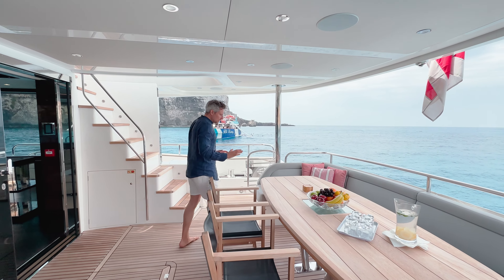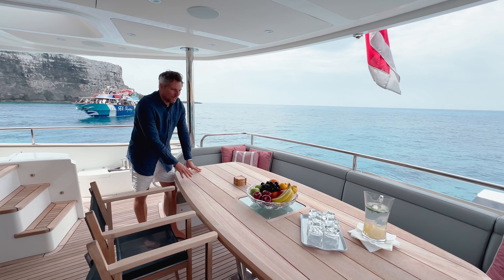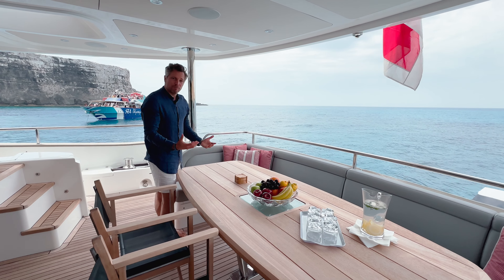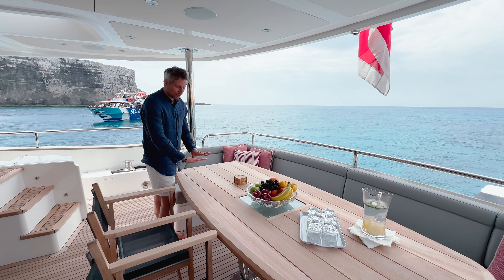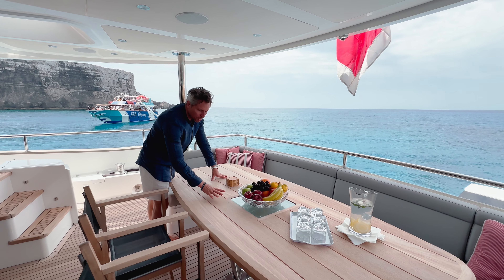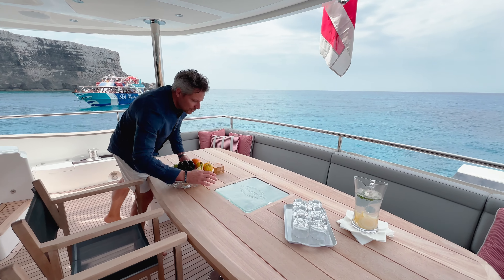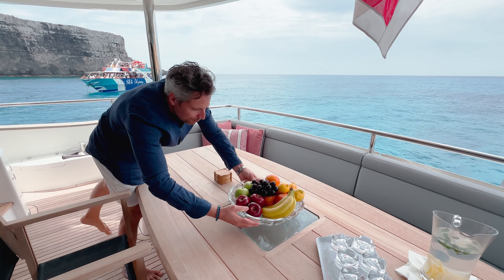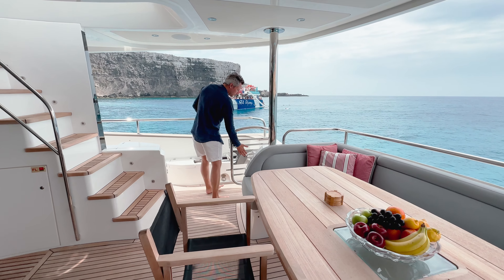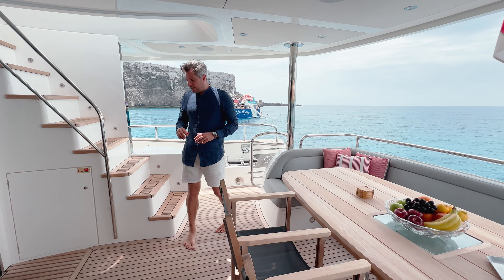Something special about this table shows how meticulously the owner and crew take care of the boat. The table looks like new — they store it every winter in a dry space so it stays as clean as possible, and it hasn't been sanded. It features the classic Sunseeker glass inset, which aficionados love, along with the Sunseeker logo on the doors. Then you have the aft sofa with two director chairs.